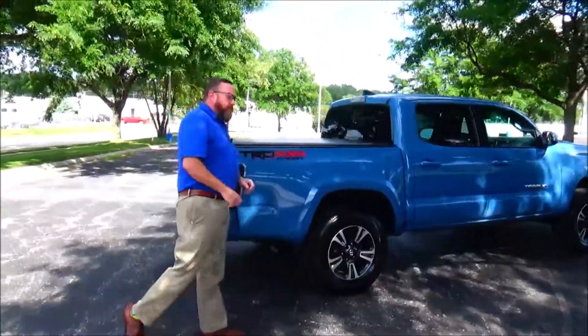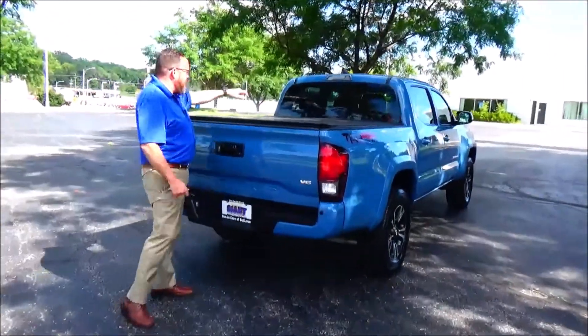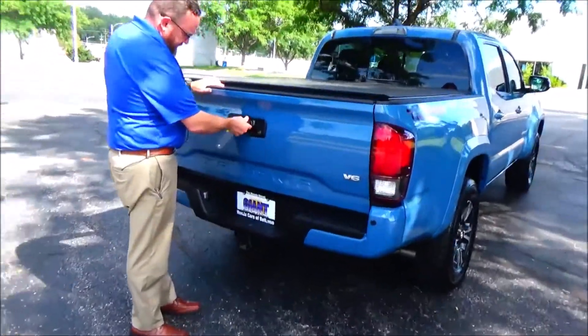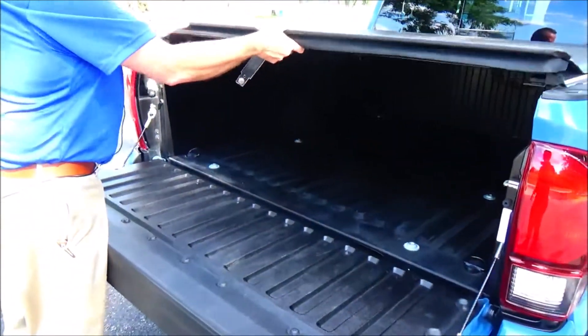Comes with the remainder of the factory warranty, wraparound tail, high mount brake light, sliding rear window, backup camera, bed liner, and tonneau cover.